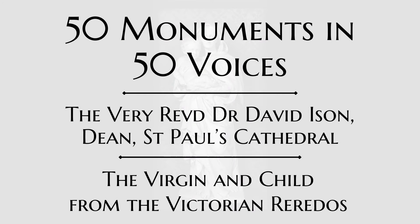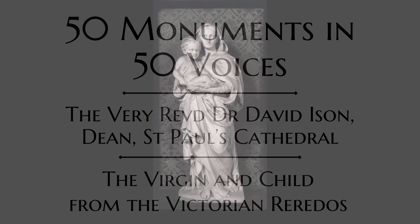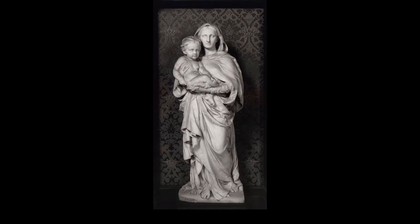Fifty Monuments in Fifty Voices: The Virgin and Child from the Victorian Reredos, by the Very Reverend Dr David Ison, Dean of St Paul's. In a corner of the cathedral, on a plinth donated by the Middlesex Regiment, stands the statue of a mother and child.